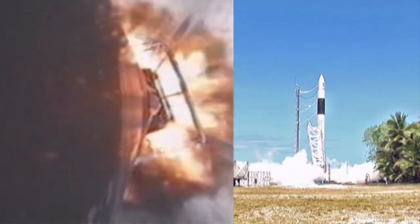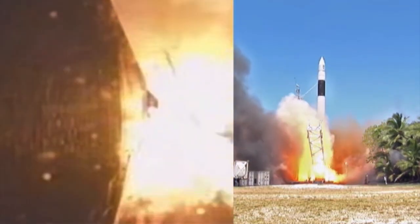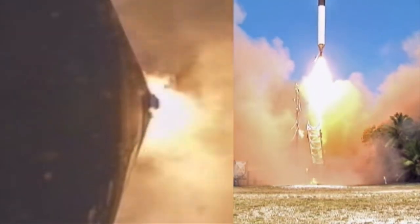Falcon 9 and Heavy are the workhorses of today's SpaceX fleet, but without the Falcon 1, they never would have flown. The first successful flight of the Falcon 1 is likely one of the most impactful launches in the history of spaceflight. I'm going to get into the story of SpaceX and their first rocket in today's episode of Rockets in 10 Minutes or Less.